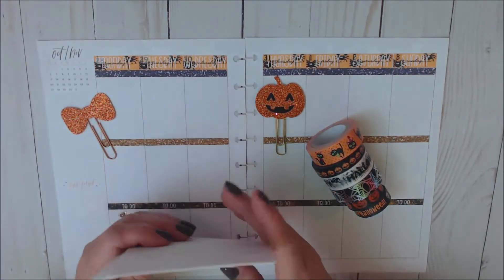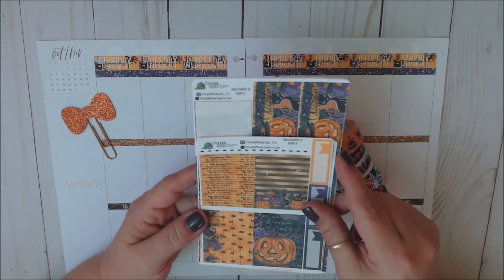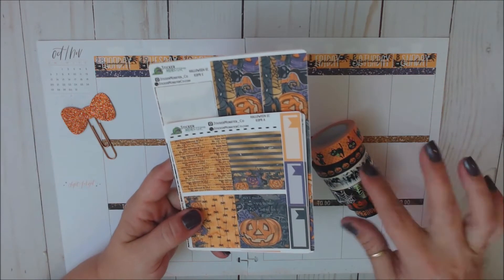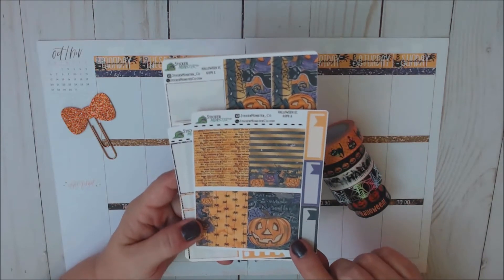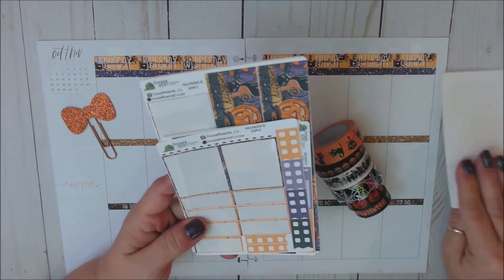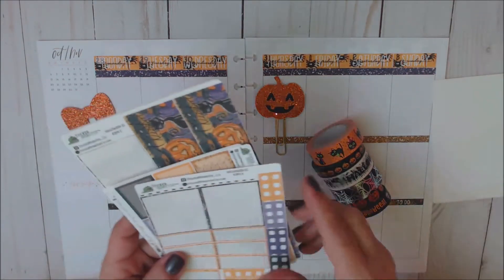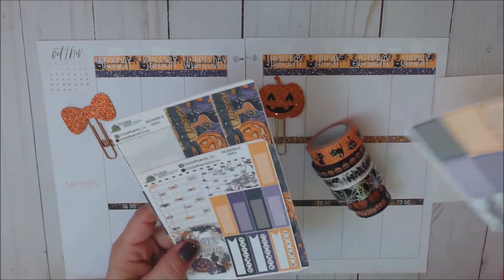Let me run through this kit with you real quickly. The name of the kit is Halloween and it's for the Erin Condren — you can get it cut for the Happy Planner as well. I choose to go with Erin Condren in my Happy Planner because then I can play with washi. So here is the first page: four full deco boxes, some page flags. We have our standalone checklists, date covers and headers.